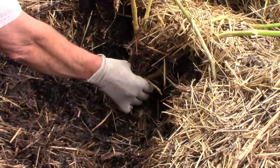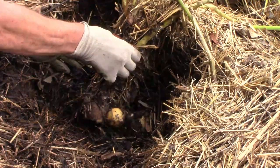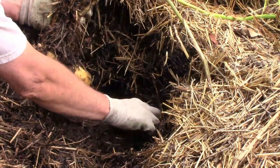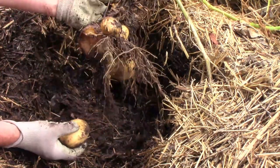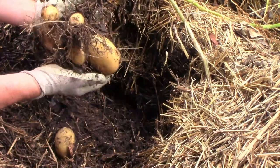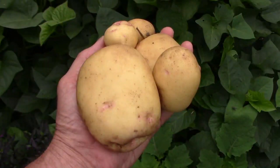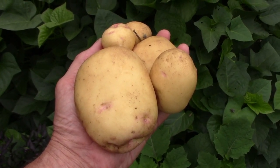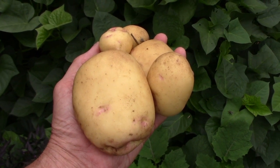This plant is a Yukon gold. I'm just going to pull it up and it requires no digging — unless you count moving the straw aside with my hand. I'd say they're not too bad but I think they would have done better if I would have left them just a little while longer. Here's a look at the Yukon gold potatoes after I washed them up a bit. They'll go very nicely with some of the other stuff we're getting from the garden lately.